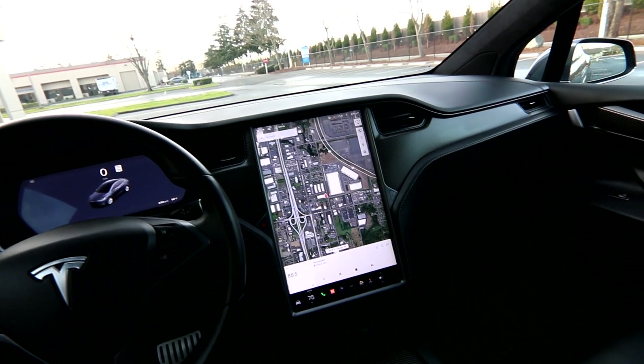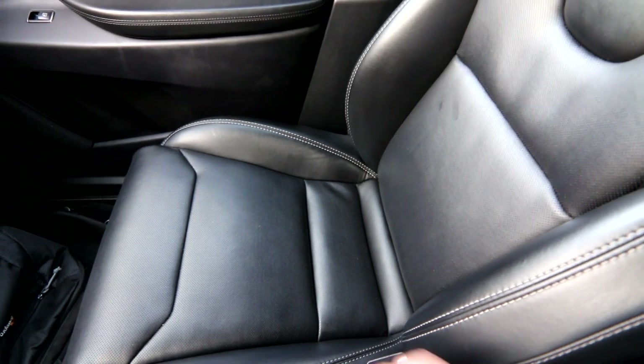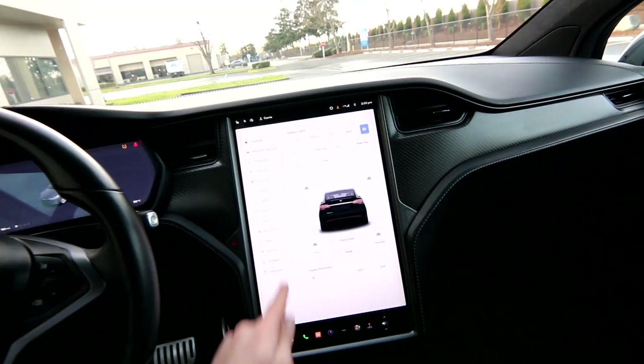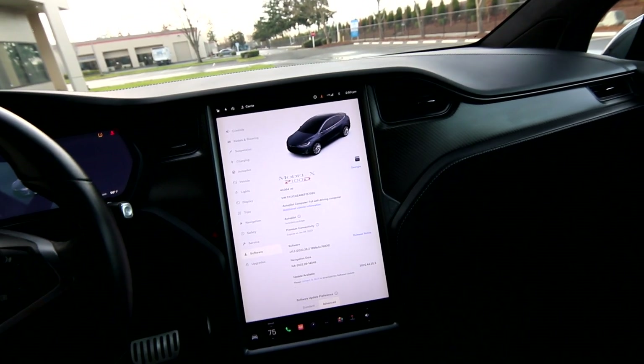This has some advantages over newer Model X's because Tesla did away with leather interiors in their premium vehicles, switching to their own proprietary synthetic leather. Some people prefer real leather, and this one has a nice perforated leather interior and is in beautiful shape. A lot of the vehicle's information is displayed on the software screen; it shows 40,064 miles and is a clean Carfax vehicle.